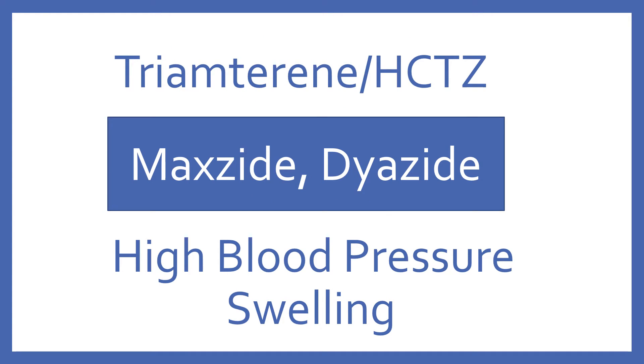Triamterene HCTZ, brand name Maxzide or Dyazide. Triamterene HCTZ is a diuretic combination for high blood pressure and swelling.